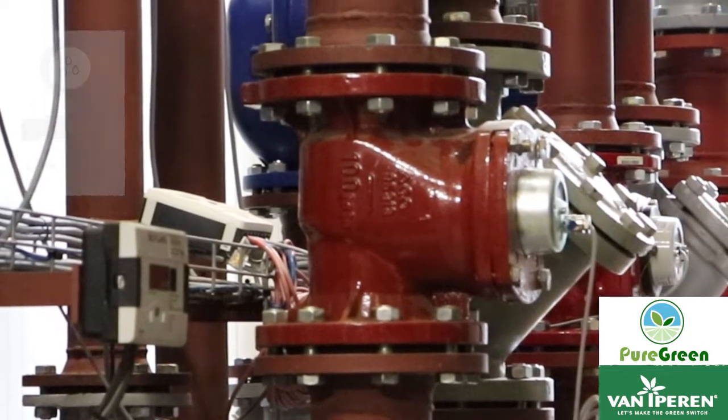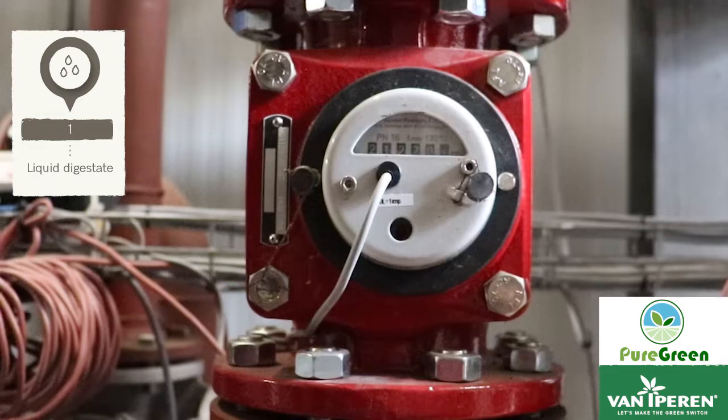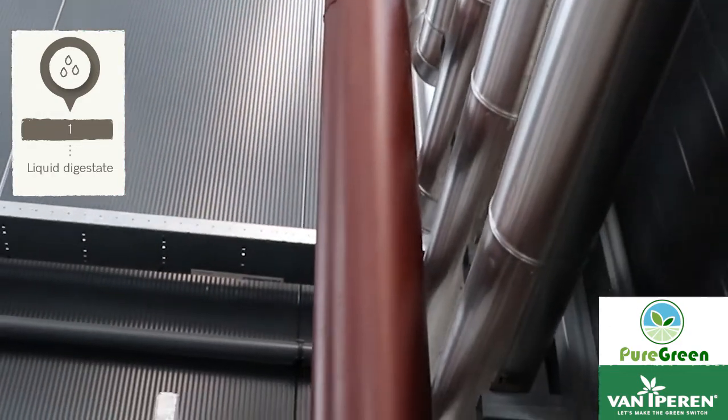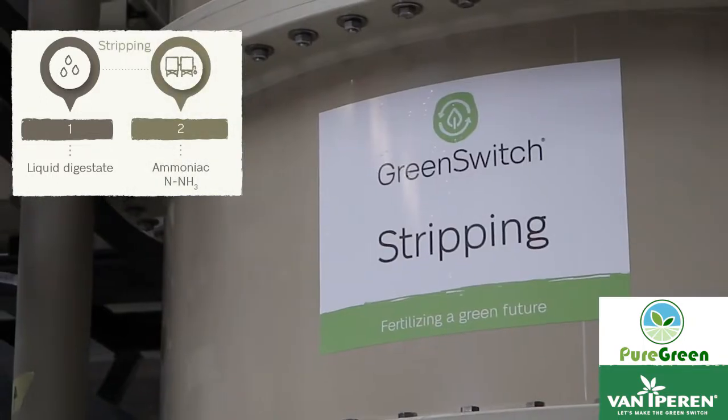Within the Green Switch process we use the liquid fraction of the digestate as a raw material. We increase the temperature in order to transform the ammonium into its volatile form, ammonia. This is called stripping of digestate.